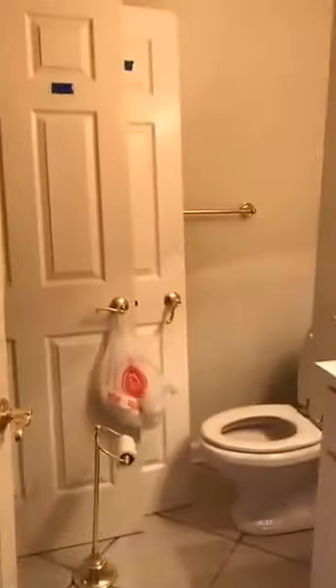This bathroom looks like they're gonna do more than what we thought also. They're gonna take out the vanity and redo the floors and things in there as well.